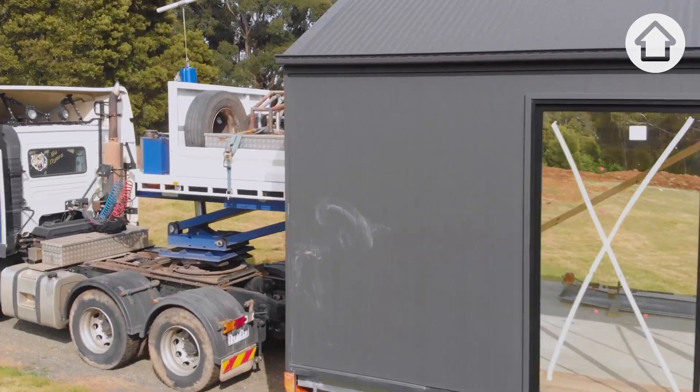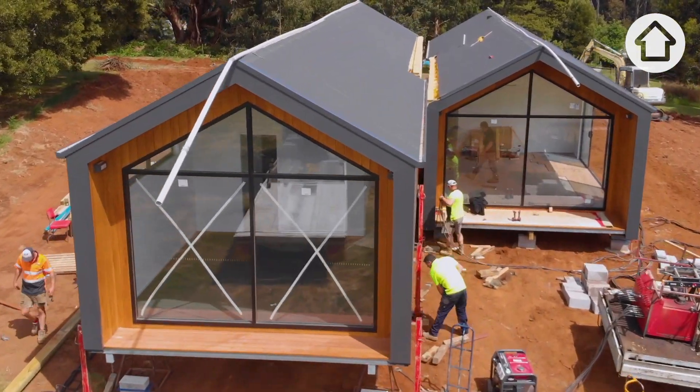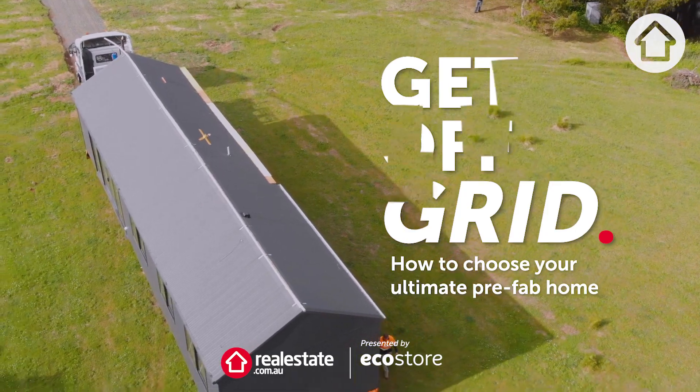The reasons why prefabricated homes are the way of the future are project duration, modern design and sustainability. My name is Courtney, I am a project consultant at Anchor Homes.